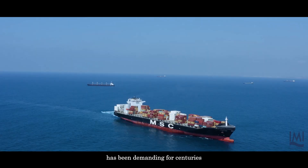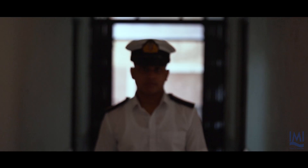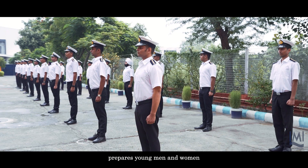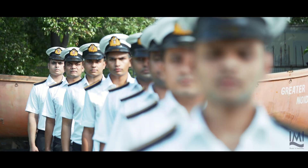Life at sea has been demanding for centuries. International Maritime Institute trains mariners to deliver the world's commerce. IMI, located in Delhi's NCR region, prepares young men and women for careers in all aspects of maritime training.